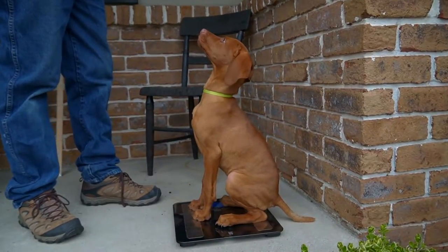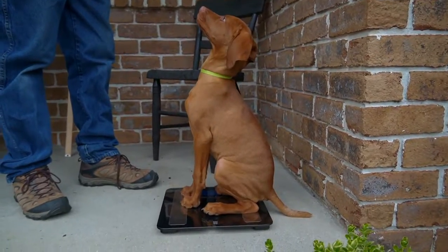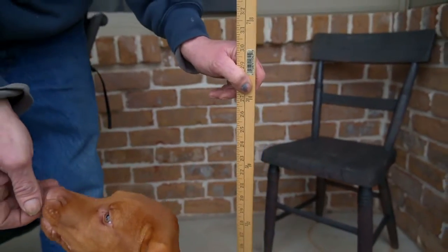This week Booter was 21 pounds even. His height was about 23 and a half inches.